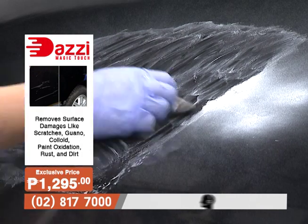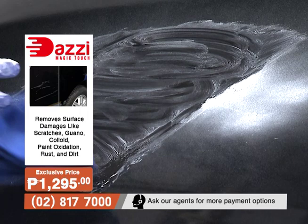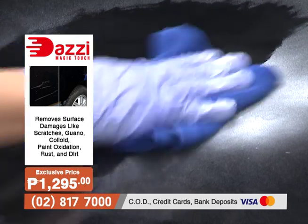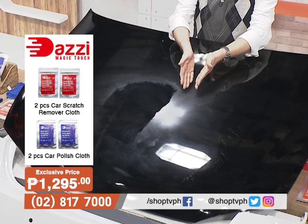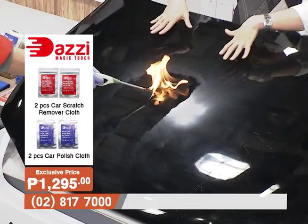Makikita mo that he's only doing it to half of the car hood — at makikita mo, pinupunasan niya na ng microfiber cloth and it looks like nothing happened. The paint just slid off — ganon siya ka-effective. Talaga nalinis na siya.